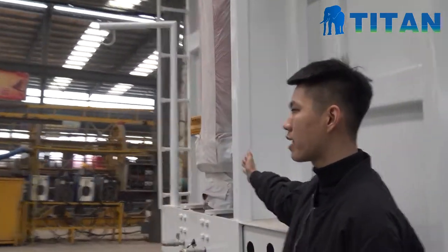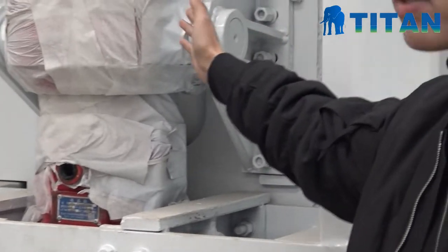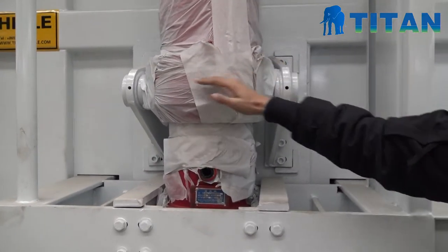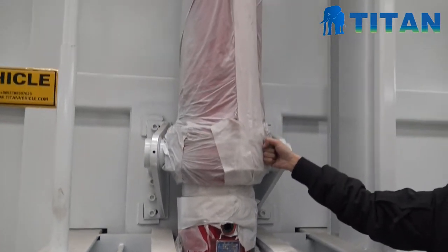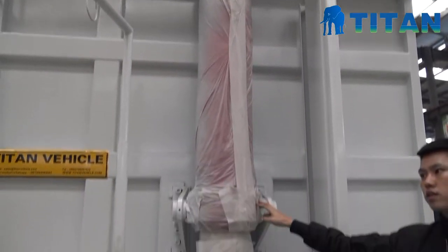At first, we can look at here. This is the lifting system, the oil cylinder. You can see the diameter of this cylinder is very big. This is especially for the heavy duty loads. It can lift 16 tons.